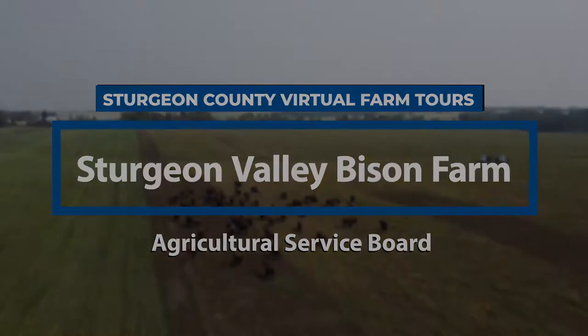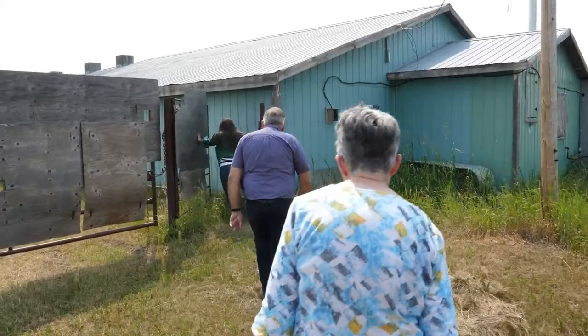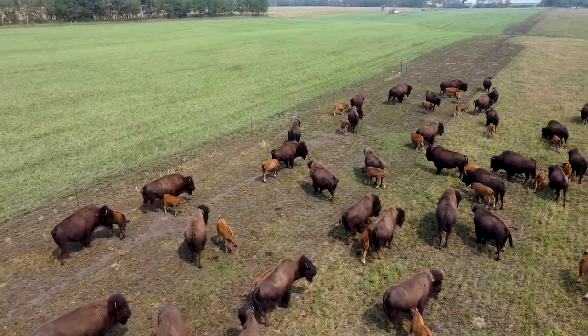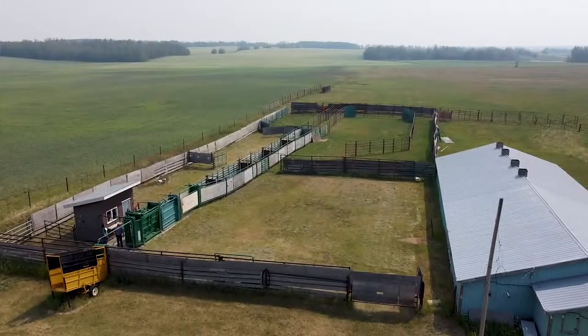Hello, this is Rod Kyle. Welcome to our bison farm. Myself, my wife, my daughter and our son-in-law have this operation. Today we'd like to share with you our love of the bison and our history of our farm.